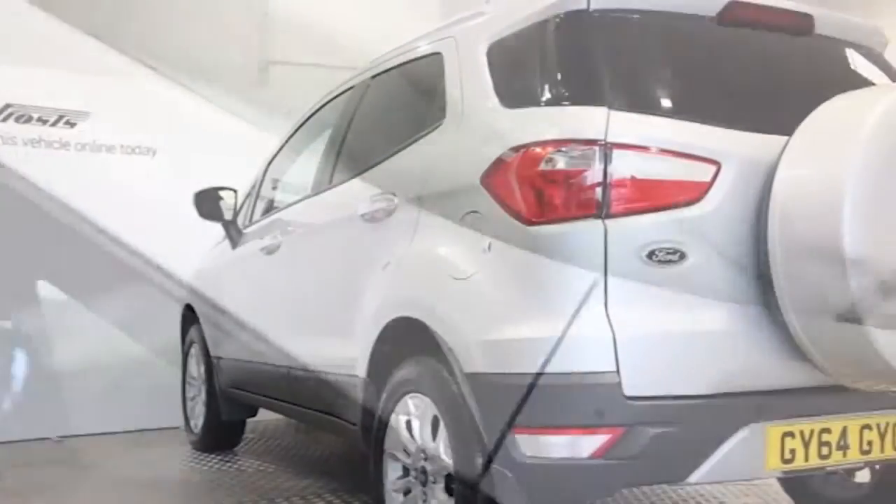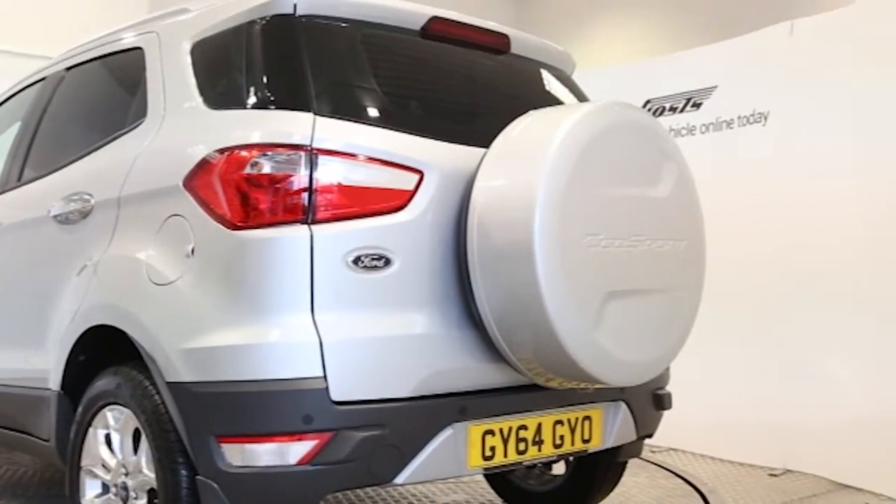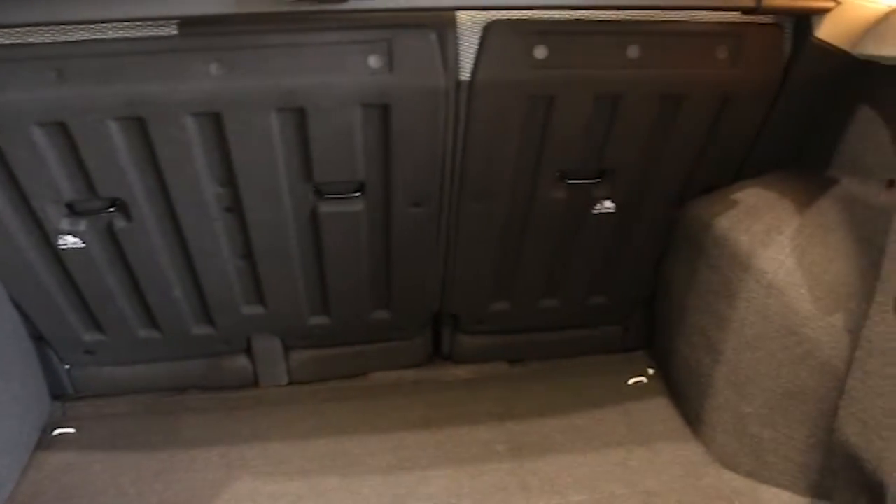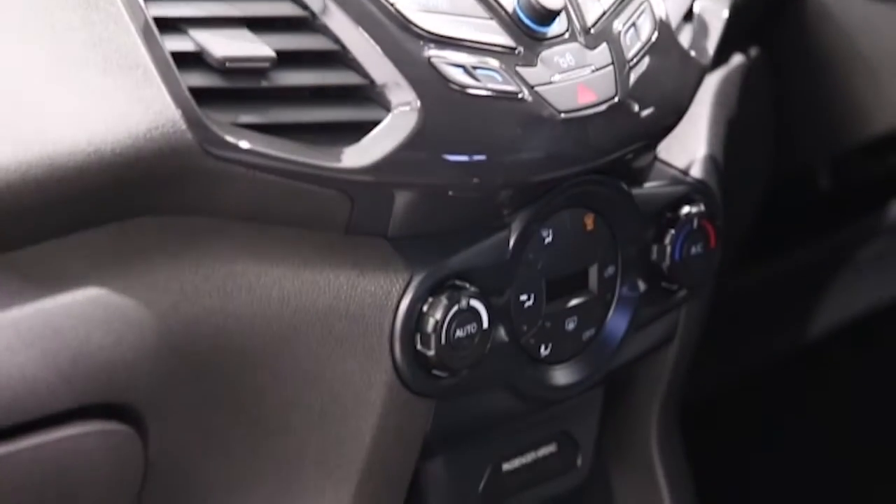16-inch alloys, CD player, electric windows and mirrors, Ford Sync, Bluetooth phone connectivity, voice control, keyless entry,